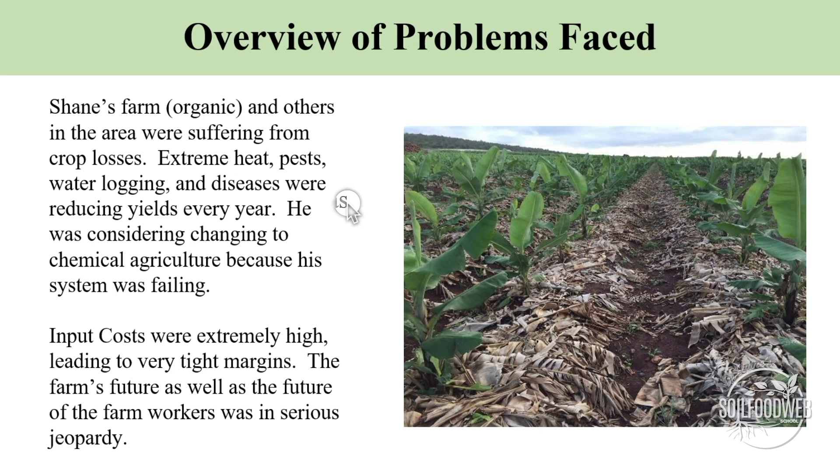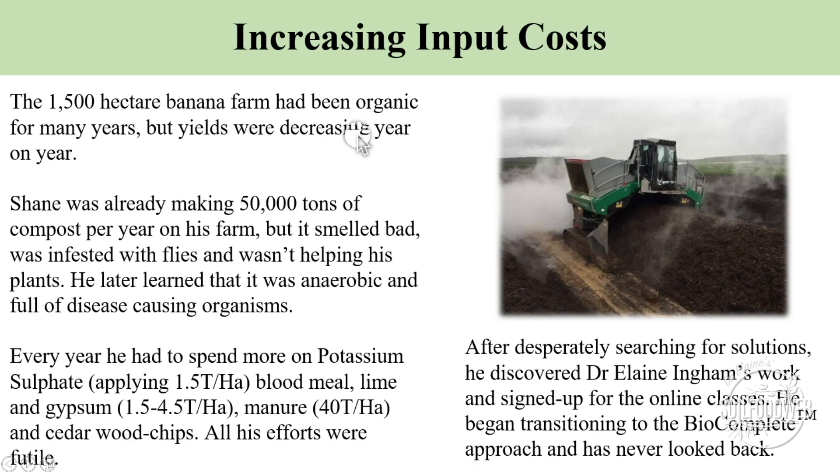He was considering going chemical because he just wasn't making it using the organic approach. Input costs were very high. He was really considering just selling the farm and walking away. Yields were decreasing because of all of the diseases and pests and problems.